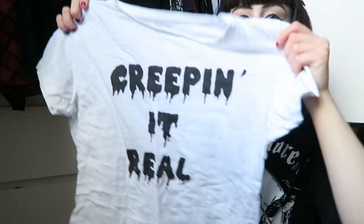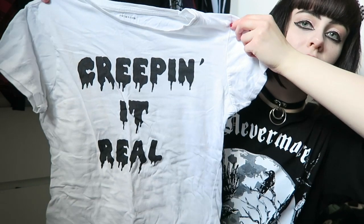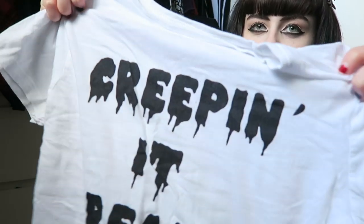I have this one which I bought from Primark - it says 'Creeping It Real.' I do like the fact that it's white, though it is a little bit see-through which is my only complaint. When it's really hot it's a good idea to have white clothing with a creepy print so it's not as hot, but the writing on this one is a little bit faded. It was only £2.50 in Primark though.